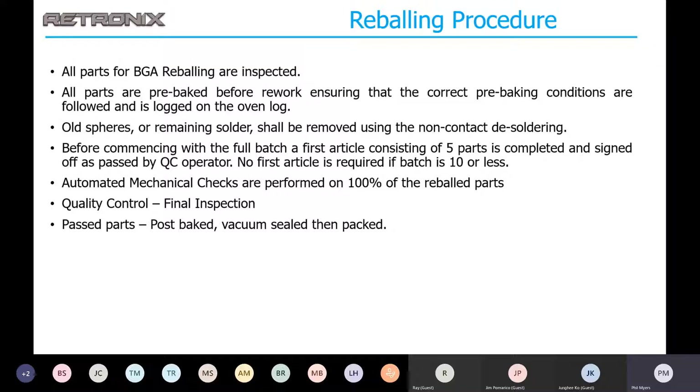After reballing takes place, we do an automated mechanical check performed on 100% of the parts — or 100% of the balls on those parts. A lot of data is kept on that. Parts then go through final inspection, and then they are post-baked, vacuum sealed, and repacked.